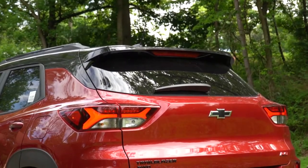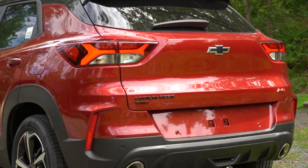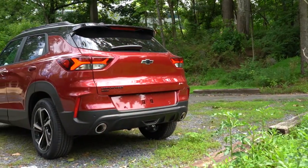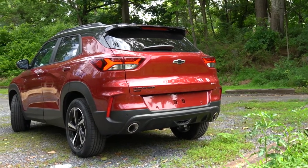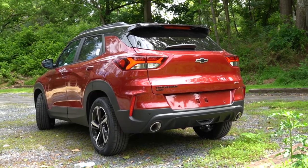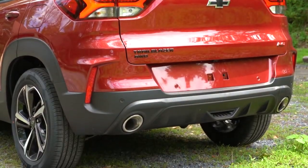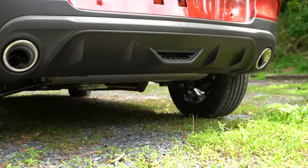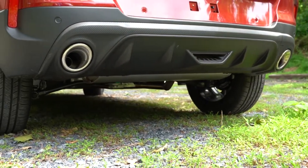Making our way to the back, there is a rear spoiler with an integrated brake light that comes standard, just below that rear window wiper. LED taillights come with the Active and RS trim levels. Just below that you'll find trim level badging across the board, and below it all a single exhaust outlet if you go with the L, LS, or LT trim levels. However, if you go with the Active or RS trim level you will get a dual exhaust outlet with chrome tips.